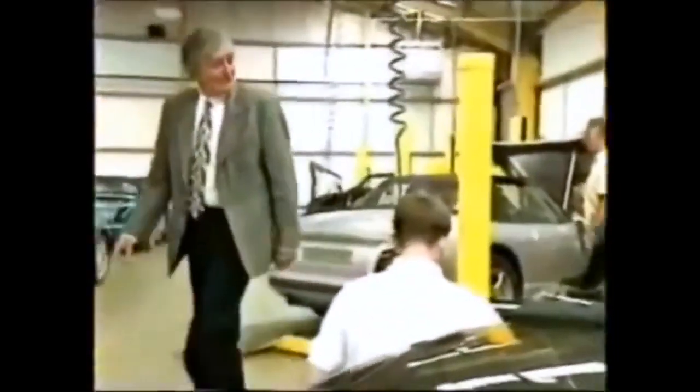Peter Wheeler doesn't like frills. He doesn't like suits. And he's the only man in the world who smokes more than I do. I like him a lot, which is why we'll start off with a simple question. So, Pete, what's with the plastic body? It has a plastic body for a variety of reasons, but it's the last thing that should put people off buying the car. The material of the body is, for example, ten times as expensive as steel.